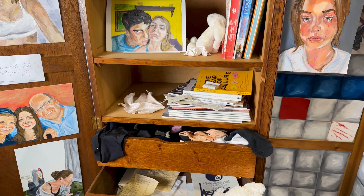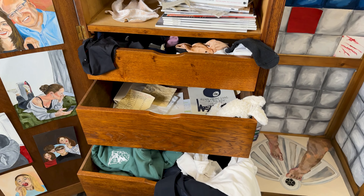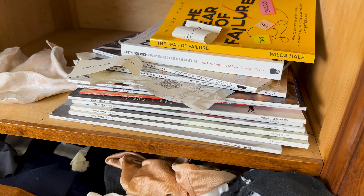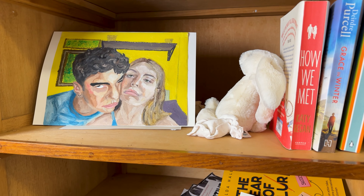I thought about what is something significant for me as a boarder, and for me it is my closet, because it's the only place in our rooms where we really store all of our belongings — everything that we have: books, magazines, clothes. So I decided to find a vintage closet that coincidentally belonged to someone in my school, like a grandparent from my school, and I got it.